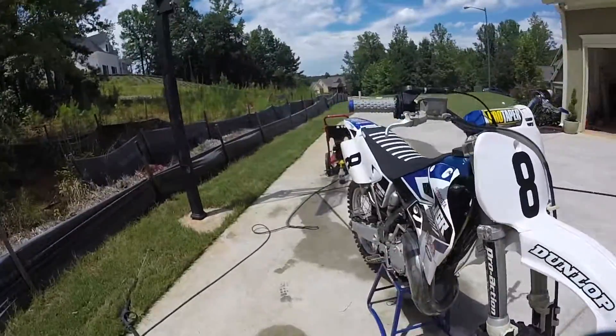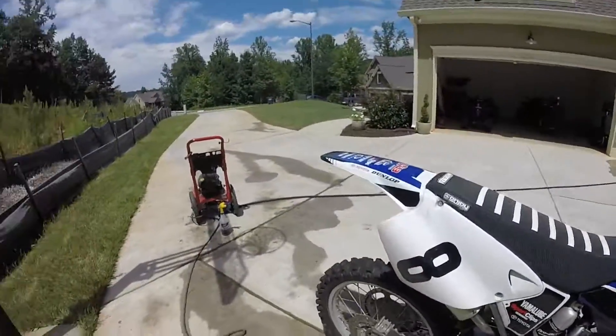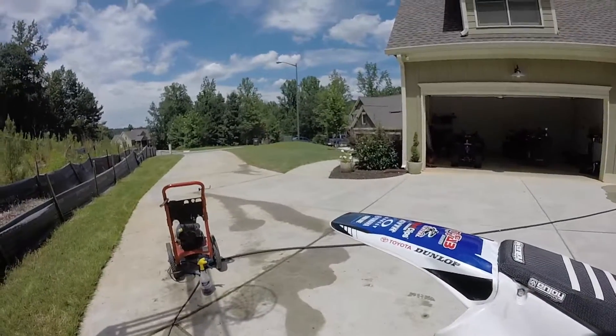I'm going to insert a few clips of just me riding this on GoPro and maybe third person, just to share a little ride.